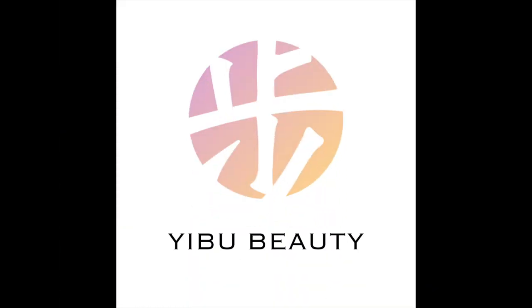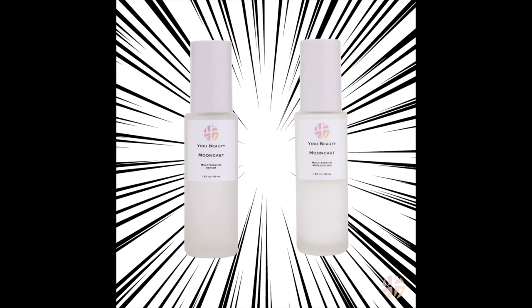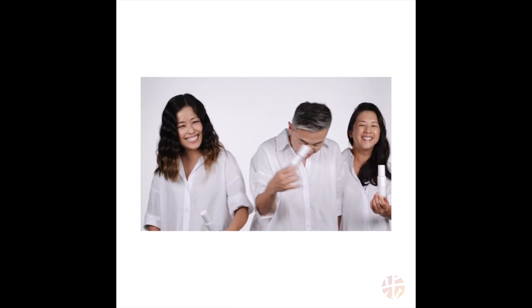Hi, I'm Steve Jan, founder of Eboo Beauty, and these are my sisters. Weeping together through thick and thin — nothing comes between us and our family. Just like our bond, the two new releases of the Moon Cast collection: our Hero Serum and Hero Moisturizer are the super duo. Nothing will come between your skin and the Eboo superpowers.